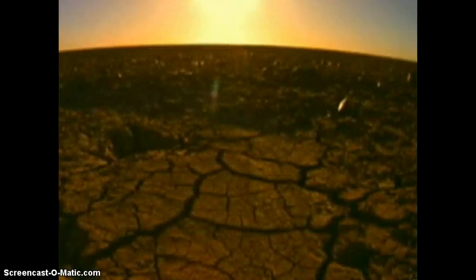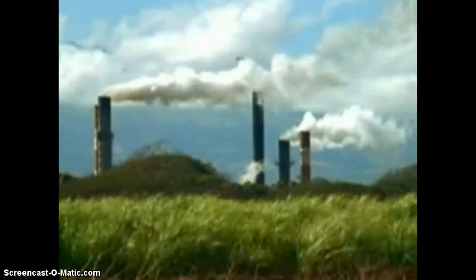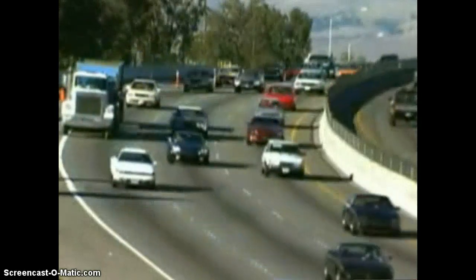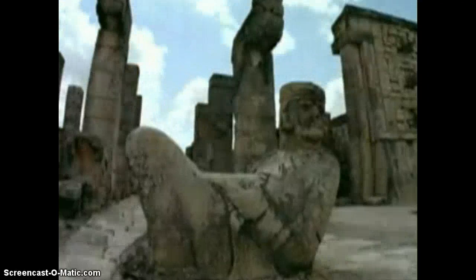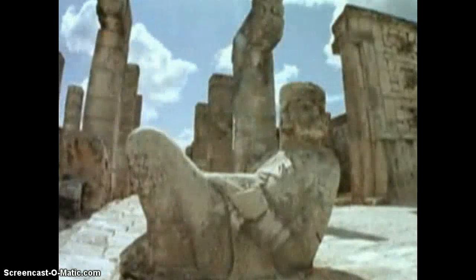Farm areas may become too dry to produce plants. Chemicals released from factories, power plants, and automobile exhausts also combine with water vapor in the air to create acid rain. Acid rain can travel in the atmosphere over great distances and then fall as precipitation. Acid rain can harm plants, fish, and even buildings and statues made of limestone and marble.